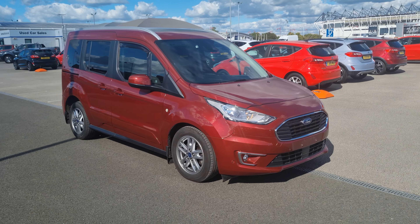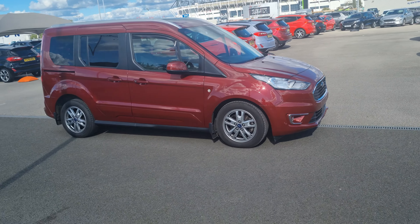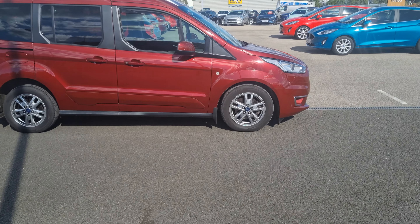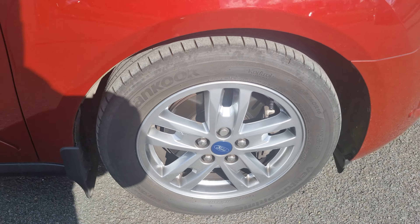Hi, it's Richard at TC Harrison in Derby, just sending you through a video on the Toneo that we've just been discussing. I'll walk around the car, zoom in on each wheel so you can see that they're all in good condition, show you the boot, and tell you a little bit about it as I go.